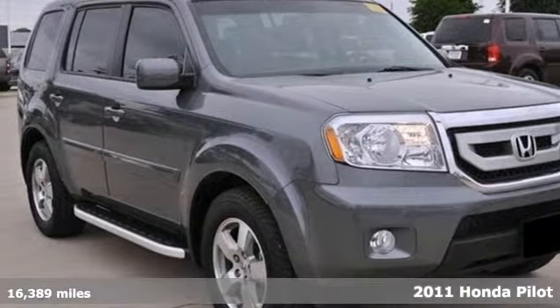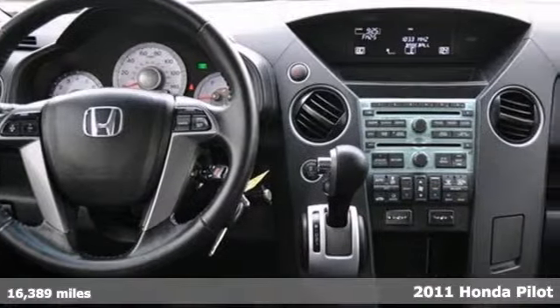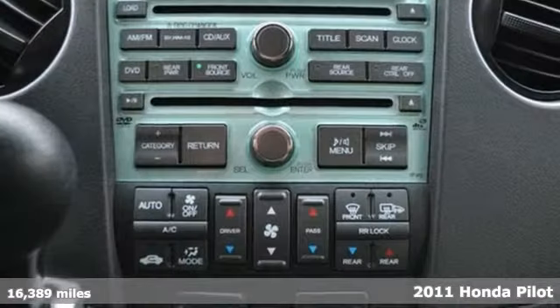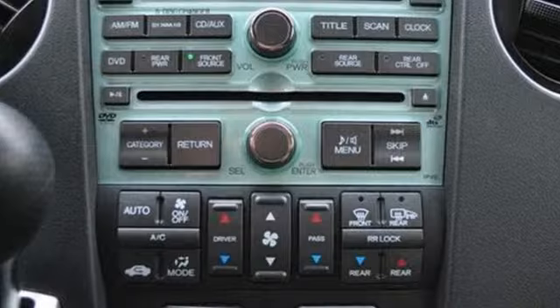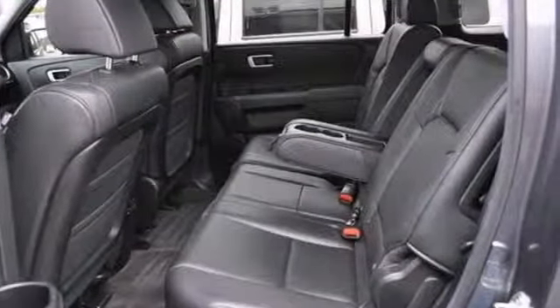Here's an extra clean Carfax One Owner 2011 Honda Pilot EXL that's certified. This vehicle features four-wheel drive, heated leather seats, and a backup camera. It also has keyless entry and a power moonroof.